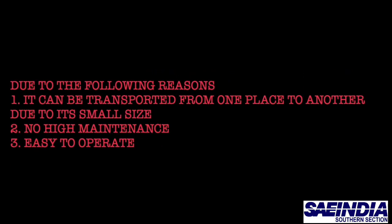Why UAV? It can be transported from one place to another easily due to its small size, with no high maintenance cost and is easy to operate.